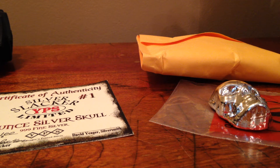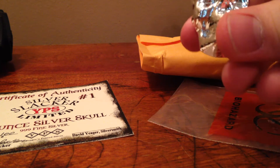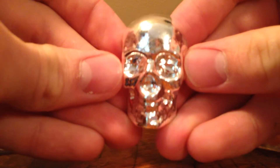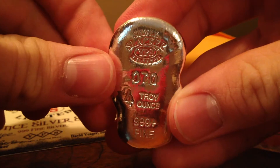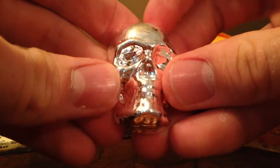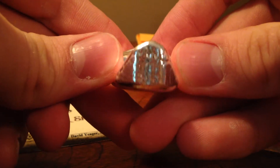Hey guys, figured I'd do a video and just show everybody the skulls. I know this will probably be like the 15th video on YouTube of them, but everybody's right — they are much much cooler in person. And in person they're awesome. I ordered probably within three minutes of eight o'clock.